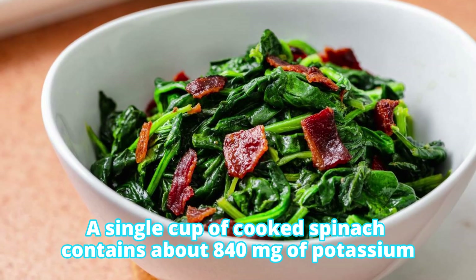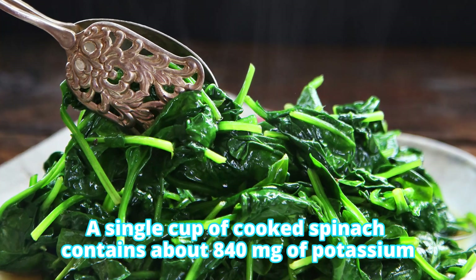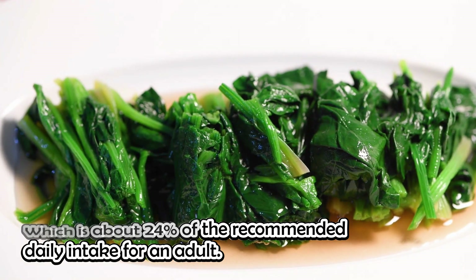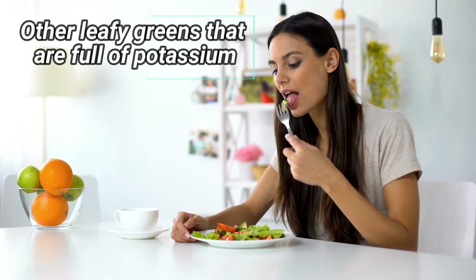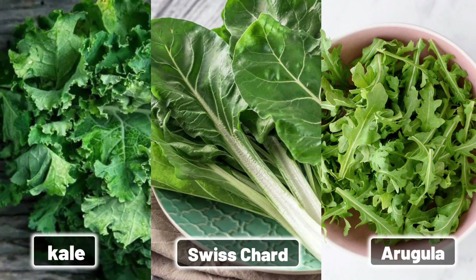A single cup of cooked spinach contains about 840 milligrams of potassium, which is about 24% of the recommended daily intake for an adult. If you are not into spinach, other leafy greens that are full of potassium include kale, Swiss chard, and arugula.